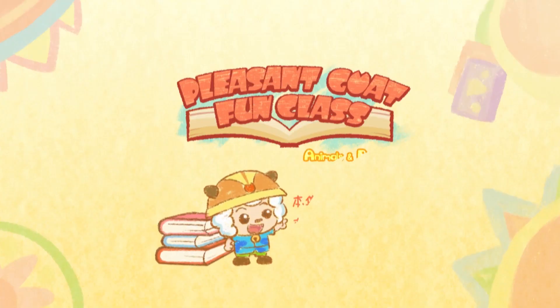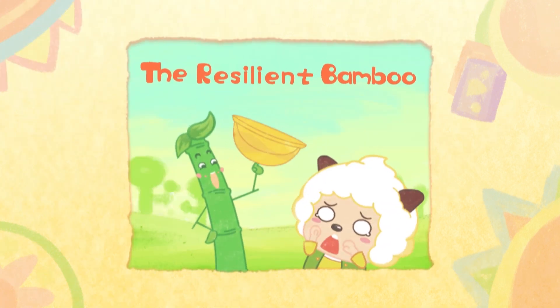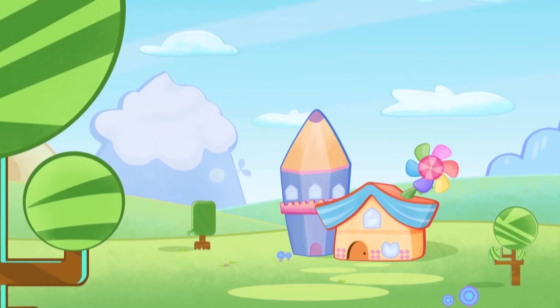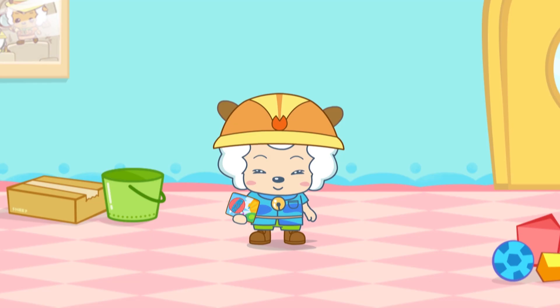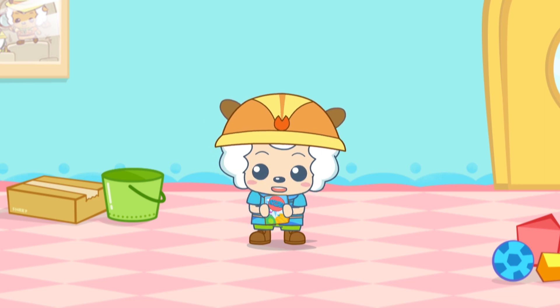Pleasant Goat Fun Class: Animals and Plants. The Resilient Bamboo. Today, we're going to the bamboo grove to learn about bamboo. Is everybody ready to go?